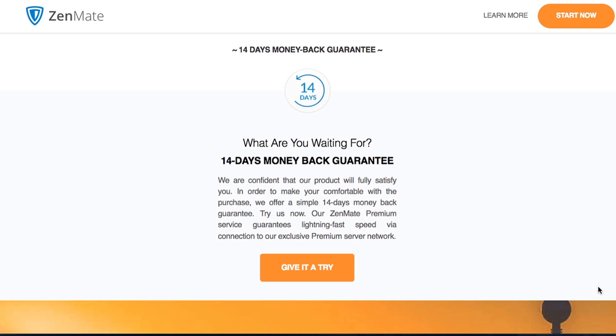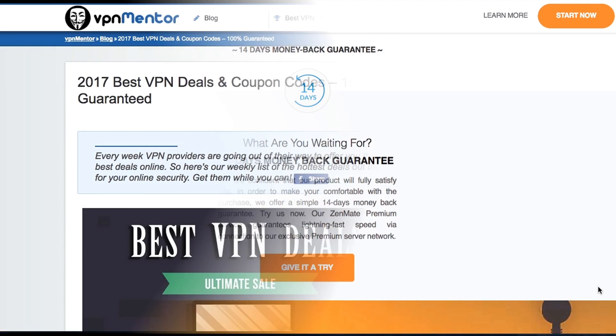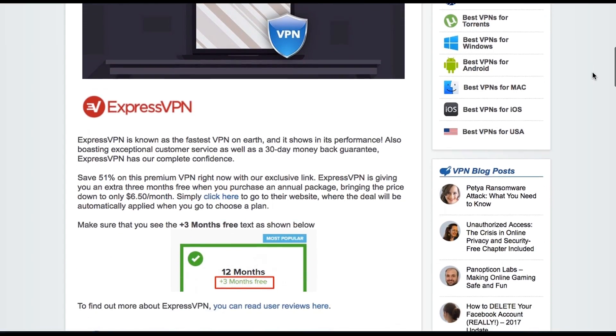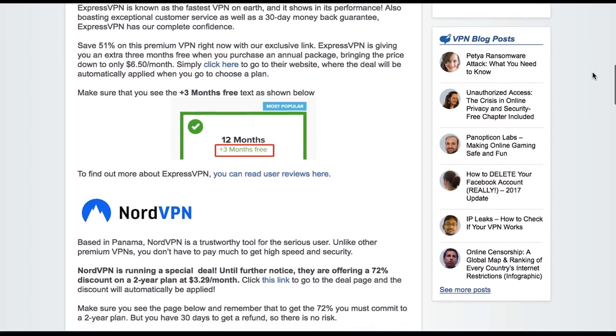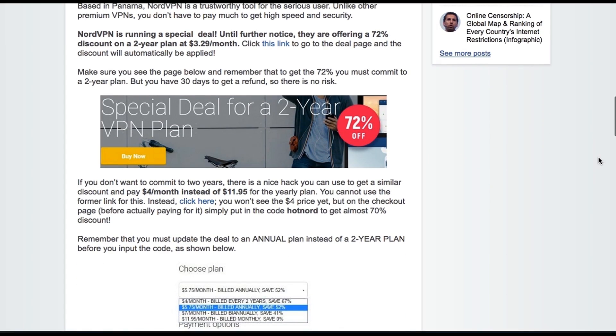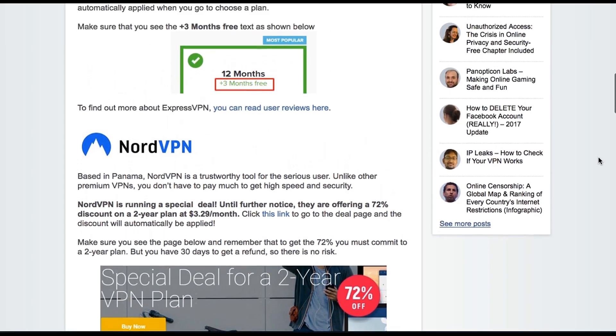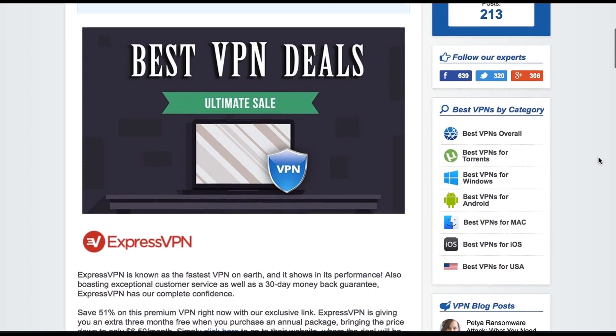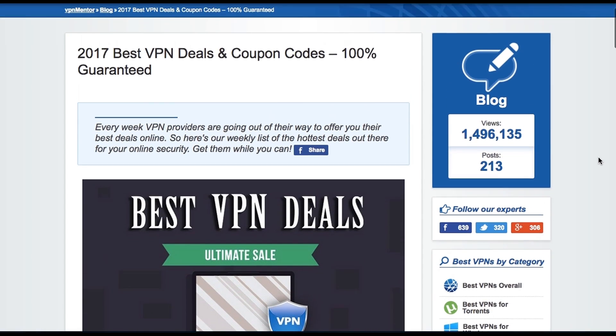Before I move on to purchase the VPN, I just want to let you know of an excellent way to get huge discounts on VPNs. If you're still undecided and hunting for a VPN, definitely head over to VPNMentor.com where you'll have access to money-saving coupons and discounts that will help you save some money and time.